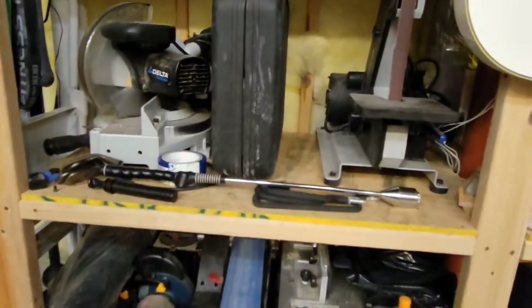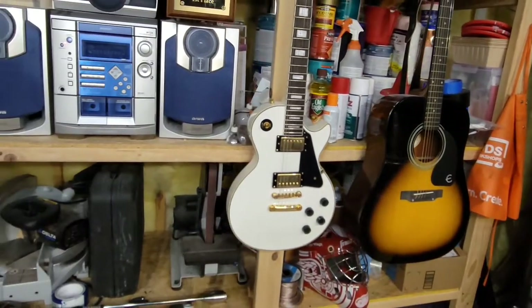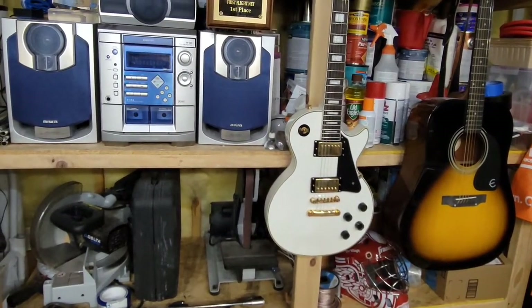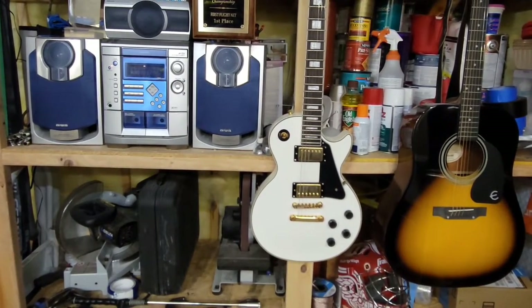Some of the heavier equipment down here includes belt sanders, grinders, and things like that. And of course my two-guitar collection. I'm going to break down a few things and show you a little more up close — the stuff that I use on a pretty frequent basis to repair clubs.